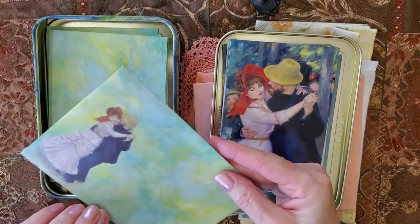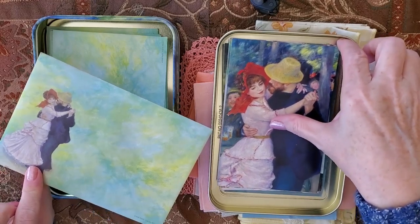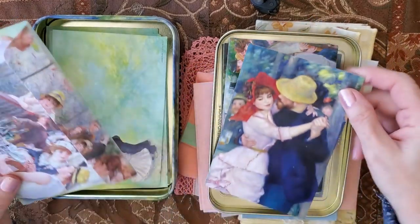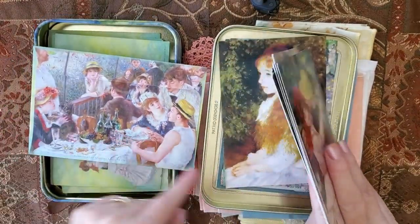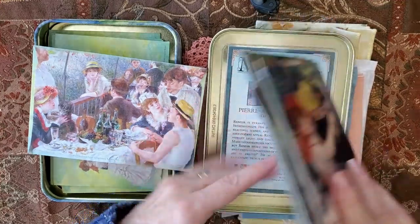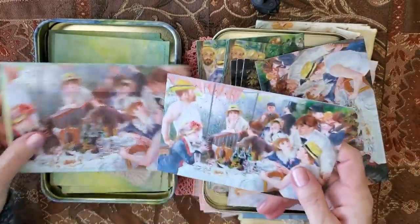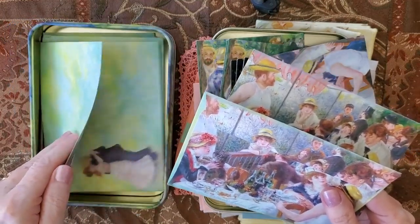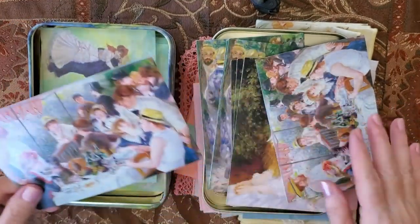So this is the card that's in the front, and it does have these envelopes — look at them, they're beautiful. They have the painting in the front of a dancing couple, which is from the front here and this one as well. On the back is another Renoir. This one is another painting of his. So it's in the back of the envelope, and all these envelopes are all the same on the back, but the cards are a little bit different.